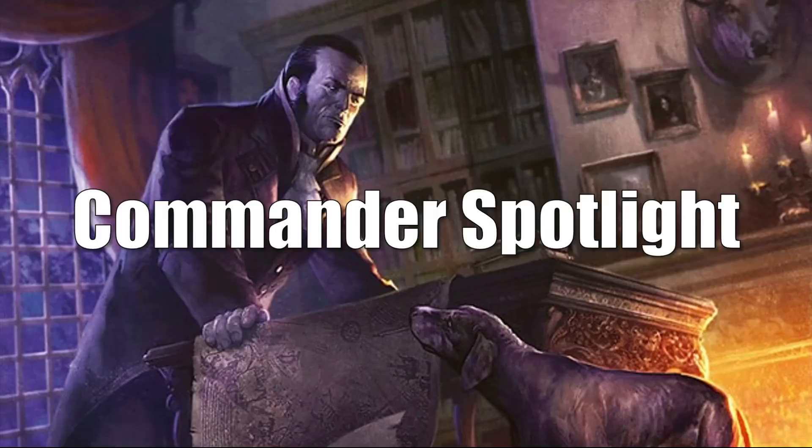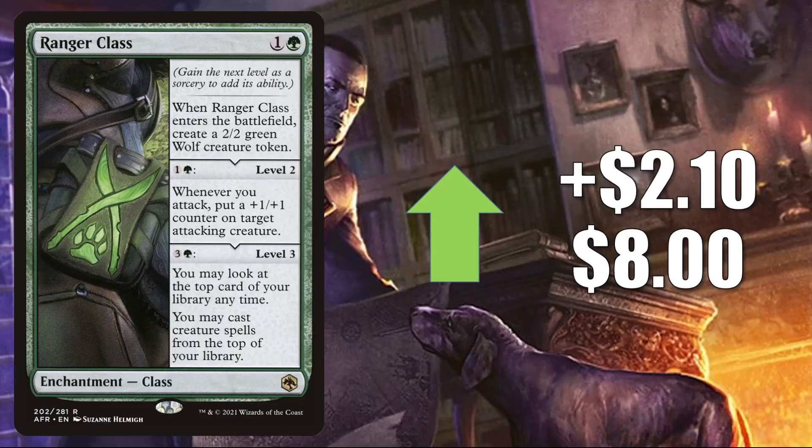That takes us to the Commander Spotlight. All the cards in this section are moving, at least in part, because of Commander, but there are some other reasons too. Ranger Class is up $2.10 this week to $8, seeing a huge surge in Commander play due to those Tovalar decks. In Standard, four of these are in Mono-Green Aggro decks, which are doing really well right now. This is also in Gruul Werewolves and Gruul Aggro.